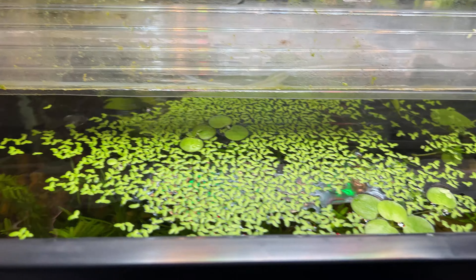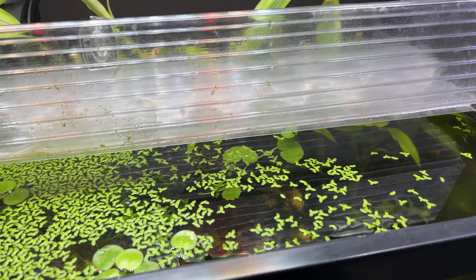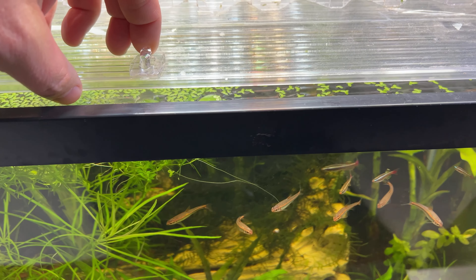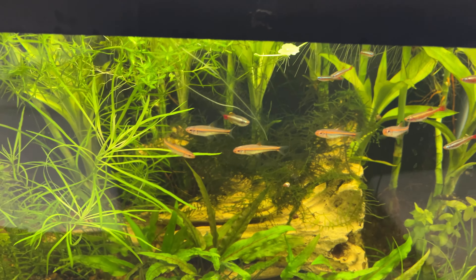The duckweed — I've been removing most of it probably once a week, and I'll take it out and feed it to the goldfish out in the greenhouse. It works out pretty well.